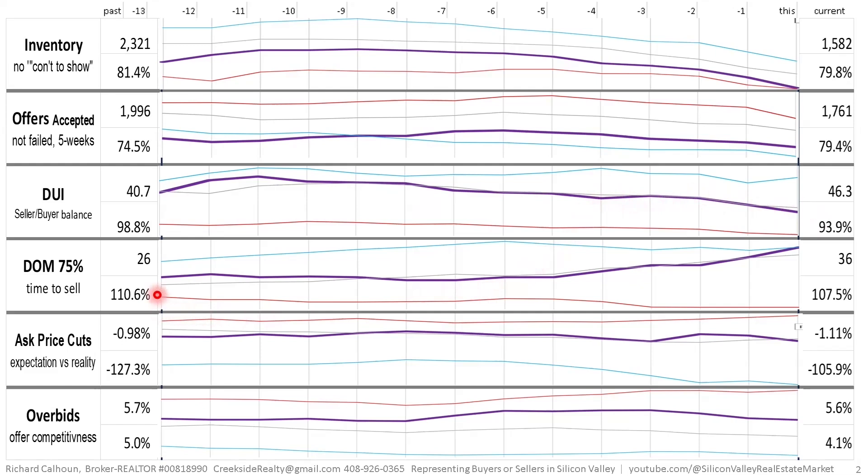Days on market for three-quarters of sellers to sell simply measures how long it takes 75% of sellers to get an offer — not to close the transaction, but to get the offer in the door after going on market. We started at 26 days, 10% longer than normal, and we're now at 36 days, 8% longer than normal, because it typically increases seasonally. Every holiday except Mother's Day and Valentine's Day negatively impacts the market, and Thanksgiving is significant — it can fall anywhere from the 22nd to the 28th of November, which may explain the dramatic uptick last week. Still, 36 days for three out of four sellers to sell is only 8% longer than normal.